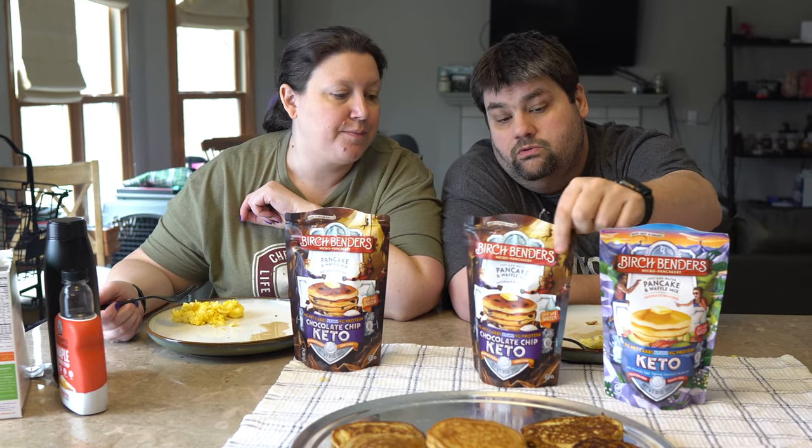Birch Benders was nice enough to send us four packages total, so we're going to give away three of them — two chocolate chip and one regular. We're giving one to three people. First three people to comment 'birch bend me' and their first choice of flavor win. So comment 'birch bend me regular' or 'birch bend me chocolate chip' and we'll get them shipped to you. We also have some upcoming taste tests — crackers, cauliflower foods products, flatbreads, and pizza crusts — so be looking for those videos soon.